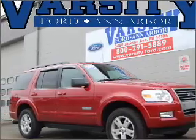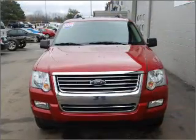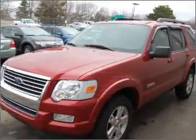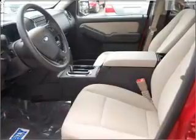Take a look at this 2008 Ford Explorer XLT that just came into Varsity Ford. This four-door SUV comes equipped with a CD player, keyless entry, and digital audio input, and provides you with a sense of security with its safety features.